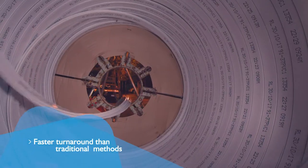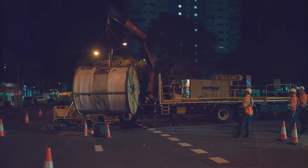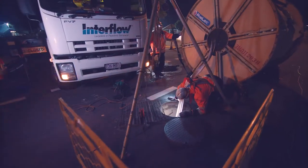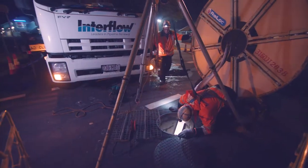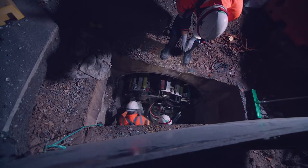All relining works were scheduled during the night over a three-week period — a fast turnaround replacement when compared to traditional methods. Without such maintenance, stormwater pipelines would deteriorate and possibly cause flooding, sinkholes, washouts or building damage, costing the community millions of dollars.